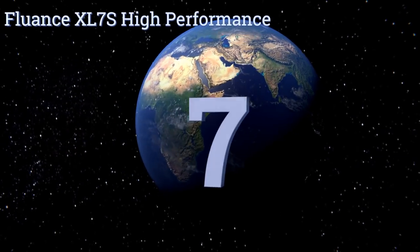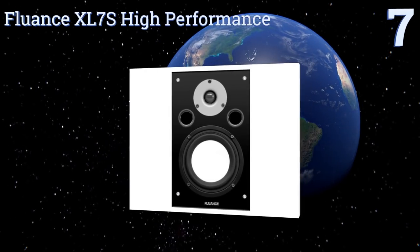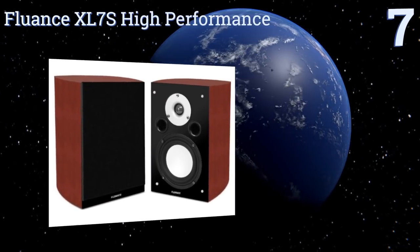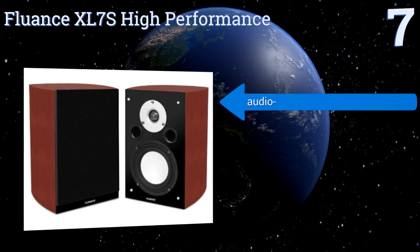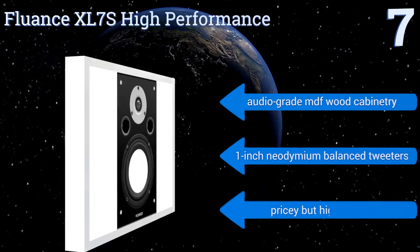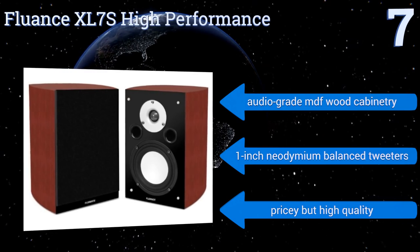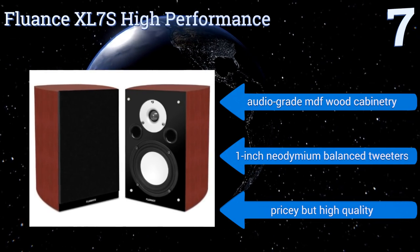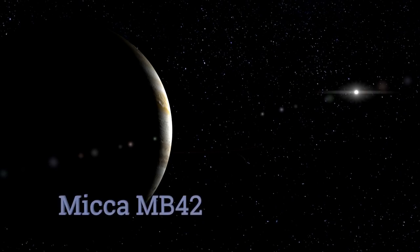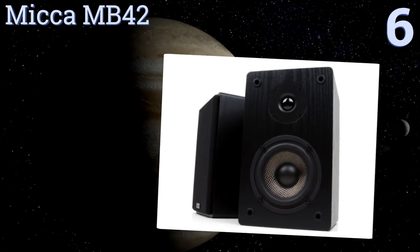At number seven, these Fluance XL75 high performance speakers are fine on their own but make a stellar addition to a surround sound home theater or music system, integrating perfectly with woofers and other speakers. Their polymer-treated mid-range drivers are clear at any volume. They're made with audio-grade MDF wood cabinetry and one-inch neodymium balanced tweeters. They're pricey but high quality.